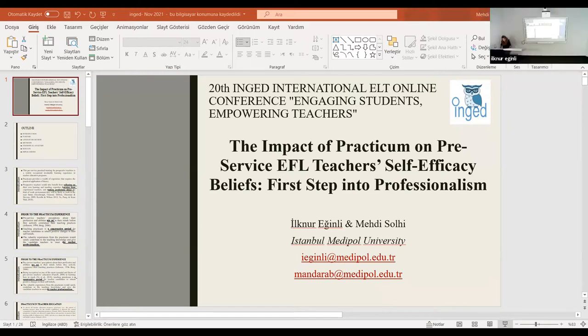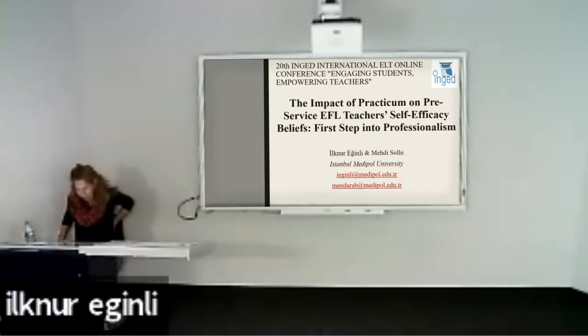The title of our presentation is 'The Impact of Practicum on Pre-Service EFL Teachers' Self-Efficacy Beliefs,' and we believe that's the first step into professionalism. We both work in the department of English language teaching program, and here we teach pre-service teachers. In Turkey, after they graduate, they will be eligible to work in a public school system after completing certain requirements.